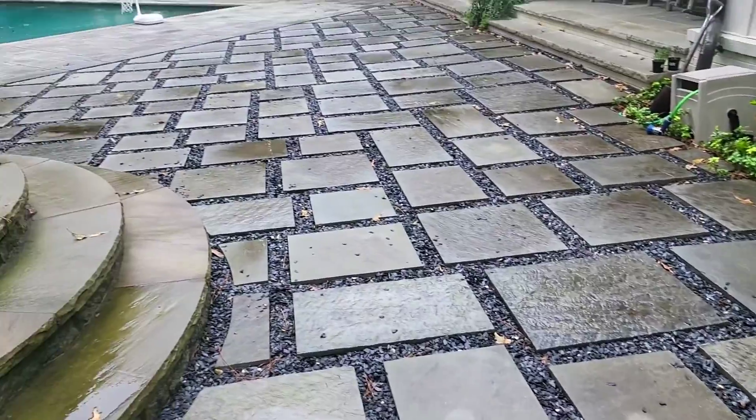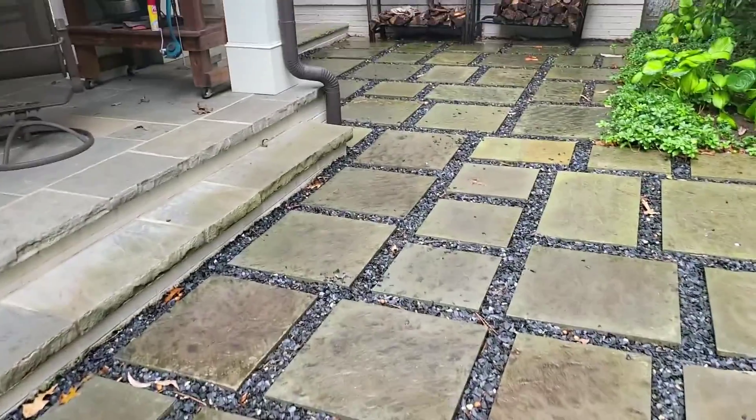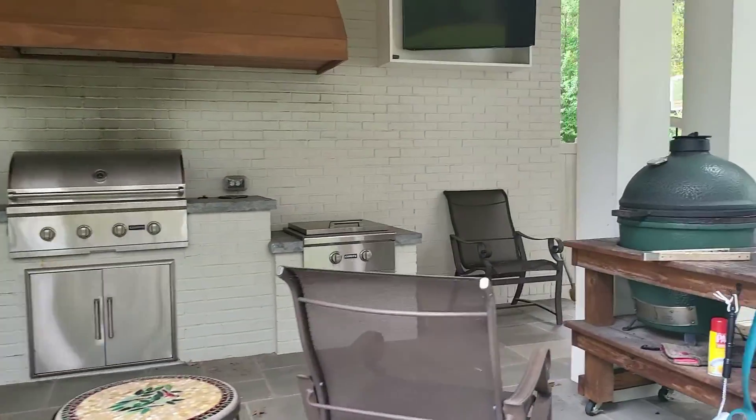A lot of chemical. Because we can't pressure wash this stuff without ripping up the stone. So we're going to have to lightly clean it — clean in here, lightly clean in there.